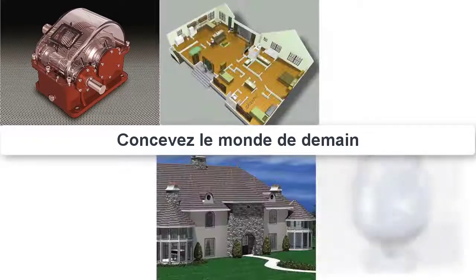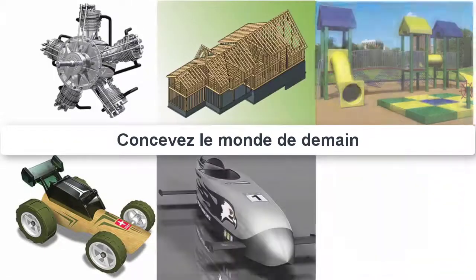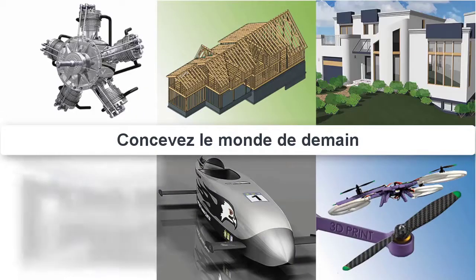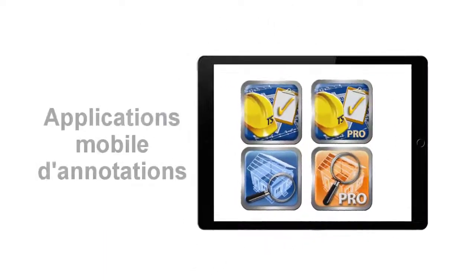TurboCAD is all about designing in the 21st century and is compatible with other CAD design programs, so that you can take other projects and improve upon them with TurboCAD. With a multitude of mobile CAD viewers and markup apps also available from Inside Design, you can stay connected to your TurboCAD designs wherever you are.